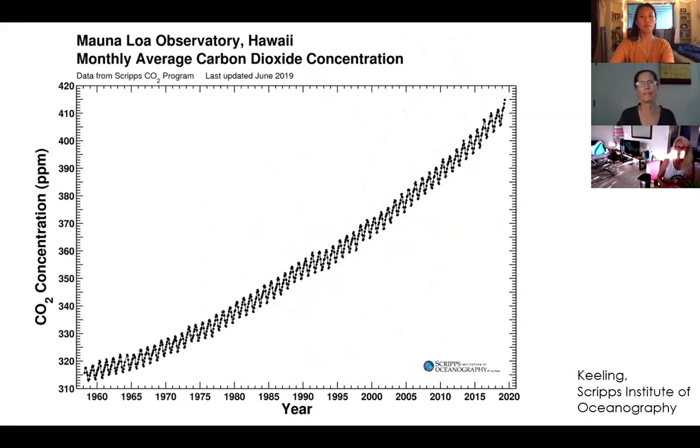Here is a graph — not a projection, just observed data: measurements from Mauna Loa where, since the late 1950s, they've been measuring the amount of carbon dioxide in the air. The little squiggles are just seasonal — every winter when foliage dies back there's less carbon in living things and more in the air; every summer when plants take it in, there's a little more in plants. But you can see the steady increase, which is basically our deforestation and fossil fuel emissions adding to the CO2 we see in the air.